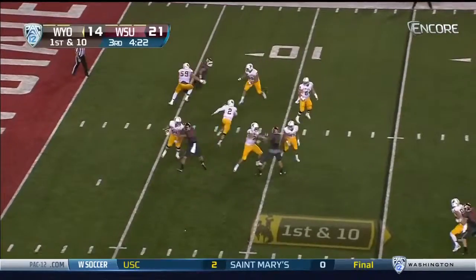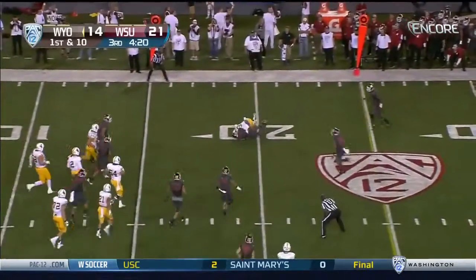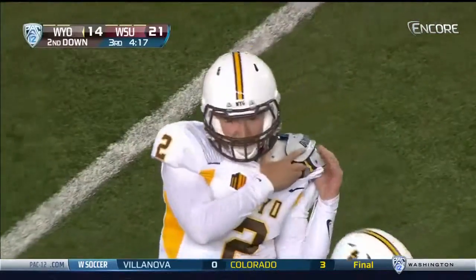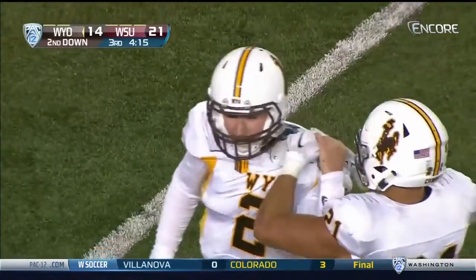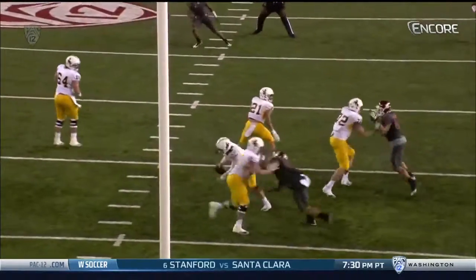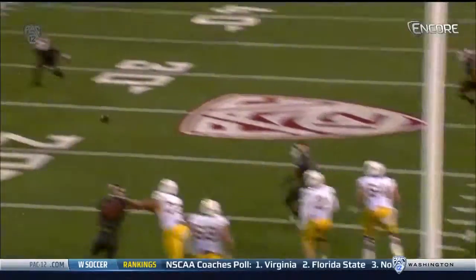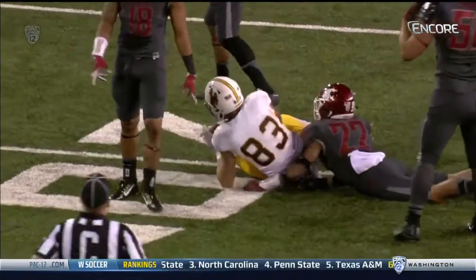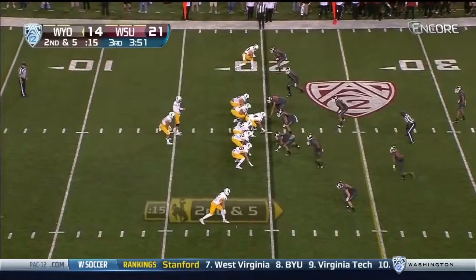Kaufman flushed, under pressure, gets it away — complete to Jake Mulhart for five yards. Look at the catch here. Watch 83, Mulhart. First a scramble by Kaufman, does a nice job extending the play. They bracket covered, double covered Mulhart, but he did a good job continuing and getting five yards.